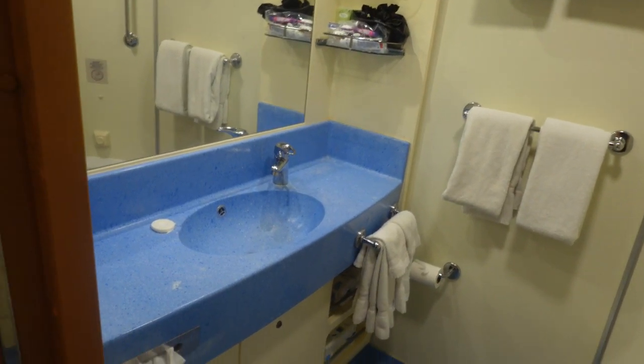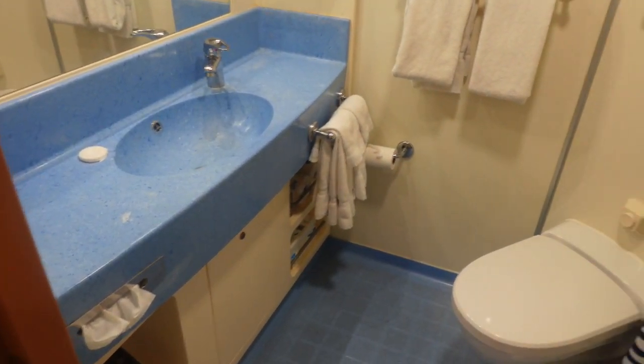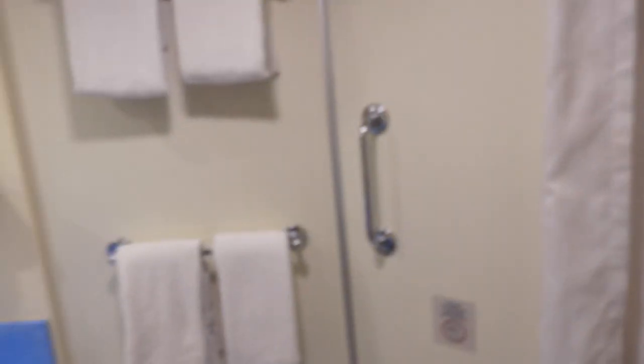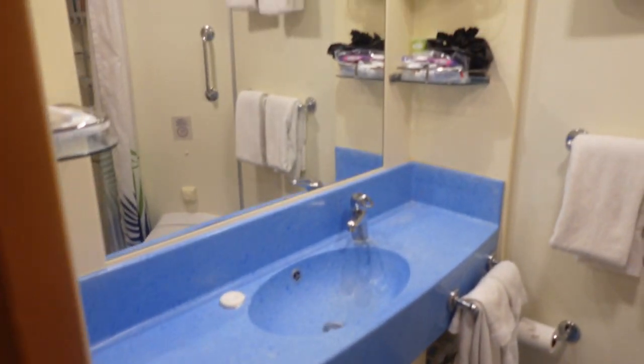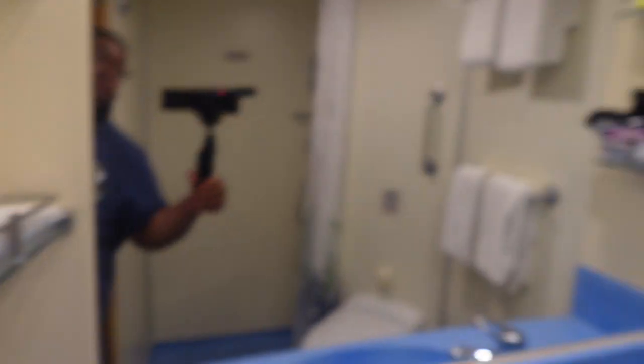Here's the bathroom. It's a standard-size shower. They provide shampoo and shower gel. If you need to dry anything, there's a shower line up top. They also have shelves for your toiletry items.